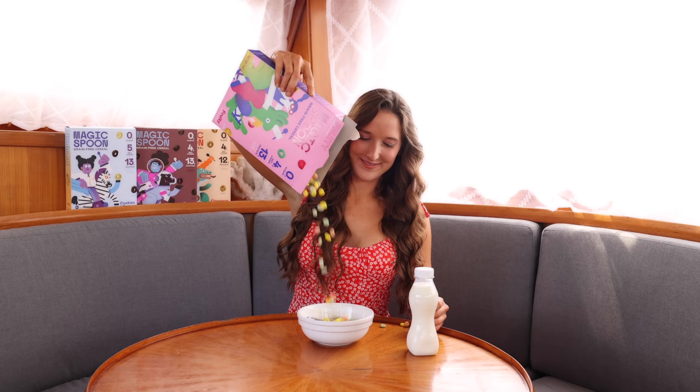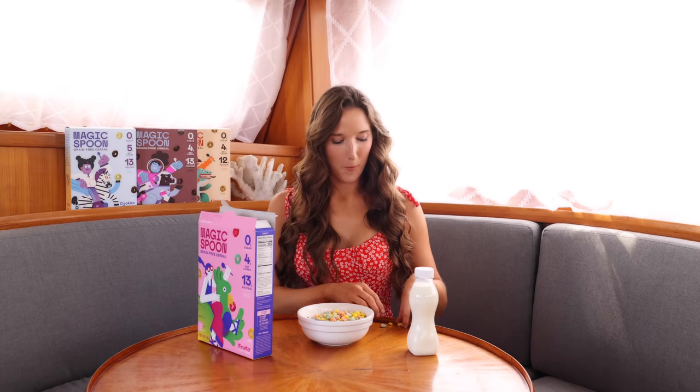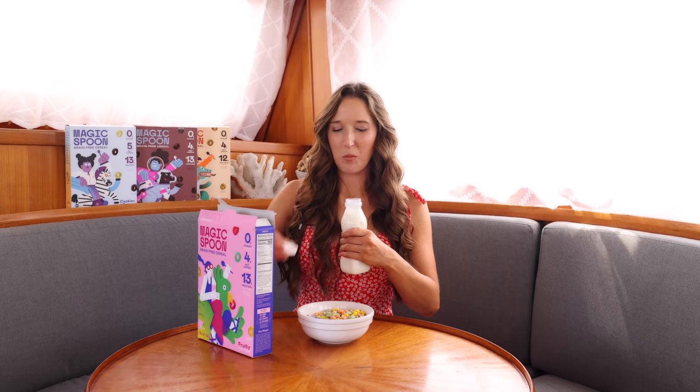Thanks to Magic Spoon for sponsoring this video. I'm starting my morning with a bowl of cereal — and no, I don't mean a bowl full of sugar. I'm eating a bowl of Magic Spoon, which is cereal reinvented. Until now there's really only been two options: super sweet sugary cereal with little to no nutritional value, or cereal without sugar that tastes like cardboard. You get that same delicious taste with zero grams of sugar, 13 to 14 grams of protein, and only four net grams of carbs per serving. It's 140 calories per serving and it's keto friendly, gluten free, grain free, soy free, and low carb.